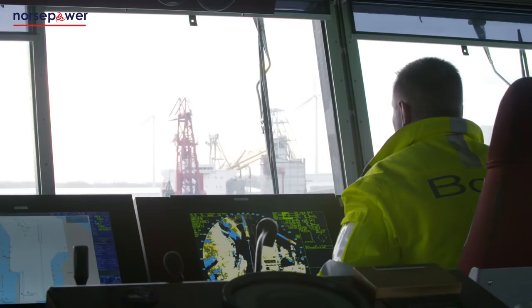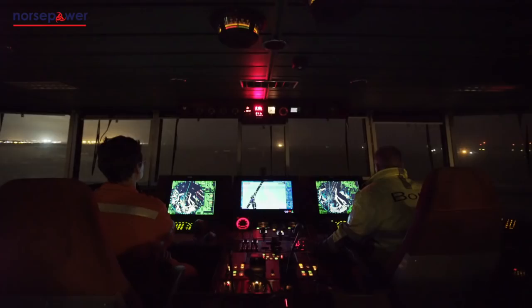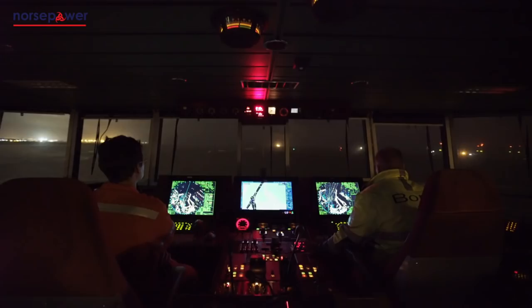Since we installed the Norsepower rotor sail solution, our onboard data monitoring indicates that we have really optimised performance without impacting the daily operation of the ship. It has also been very easy to use — it can be operated at the push of a button, meaning we can sail the vessel as normal. The ship owner and operator are very happy with the fuel cost savings, and the crew are happy due to the reduced rolling in bad weather.